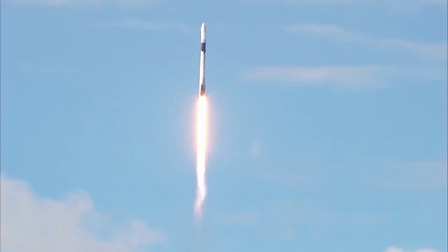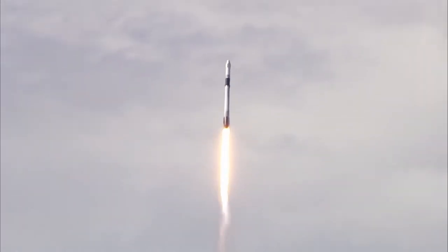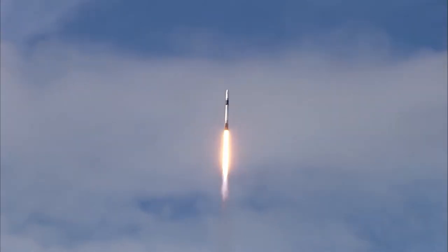I don't actually know for sure because I was too lazy to research something for this video that wasn't really necessary — who cares if I'm using the most recent launch footage. Anyway, tangents aside, now it's time to talk about how SpaceX stages.